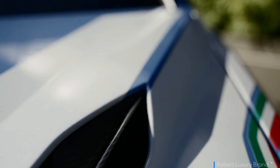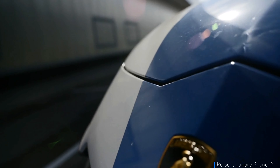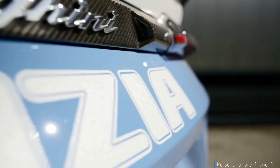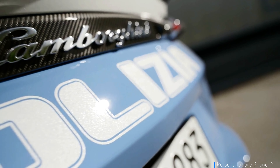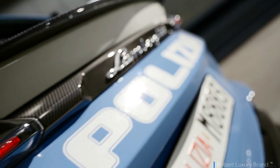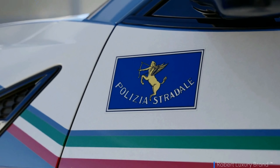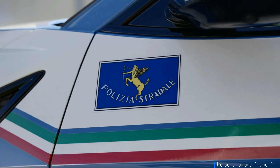The Lamborghini Urus Performante has been unveiled in a new, specialised guise set to serve the Italian highway police. This high-performance SUV is not just about speed and luxury — it's equipped for critical tasks such as organ transport and emergency services. The striking design of the 2023 Lamborghini Urus Performante Polizia immediately commands attention.